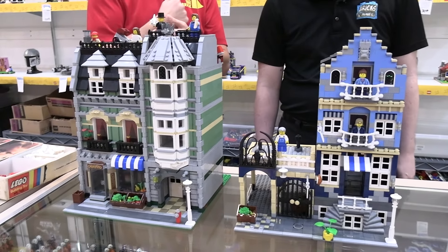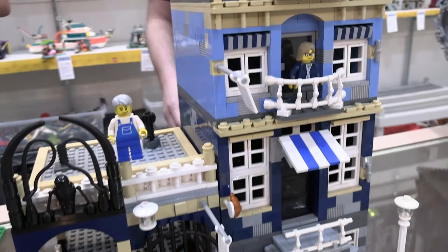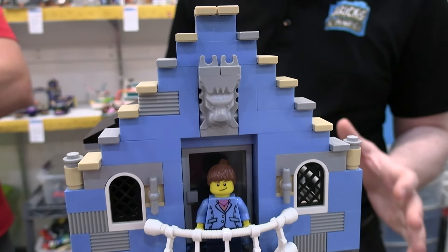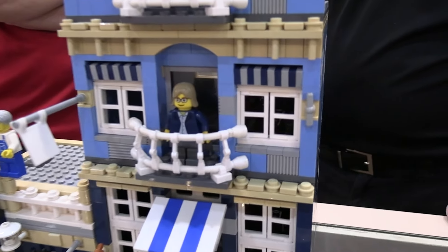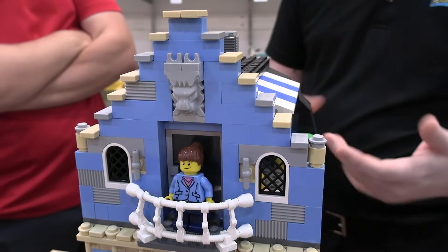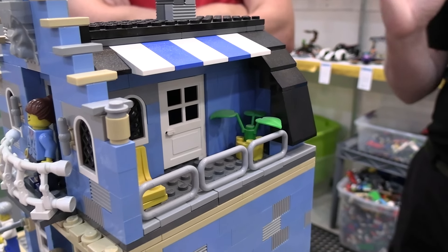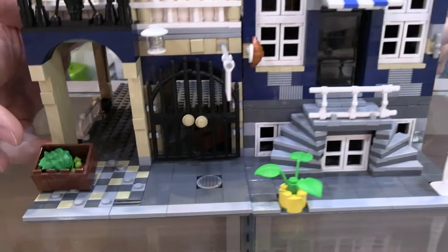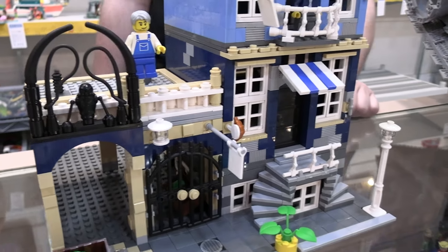Now we move on to some other iconic designs — a couple of modular buildings. This first one is Market Street, which was the second modular released. It was done through the LEGO Factory program, which was a fan-designed thing, and it was kind of uncertain if it was a modular or not. This one didn't have the classic smiley faces. Factory was, I guess, a bit of a precursor to Ideas in that it involved fan participation in some of the designs. It has a nice color scheme — both shades of blue, dark blue and lighter blue. It's got the little Market Street sign with one of my favorite things: the ExoForce anime-style hair being used as a head of lettuce.